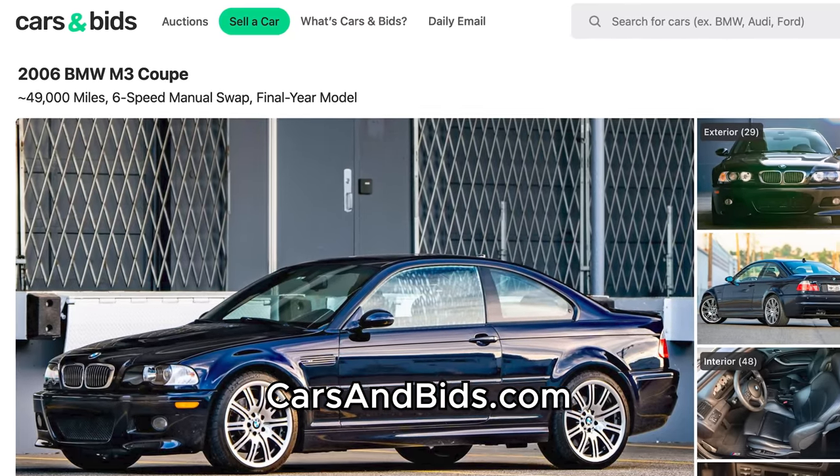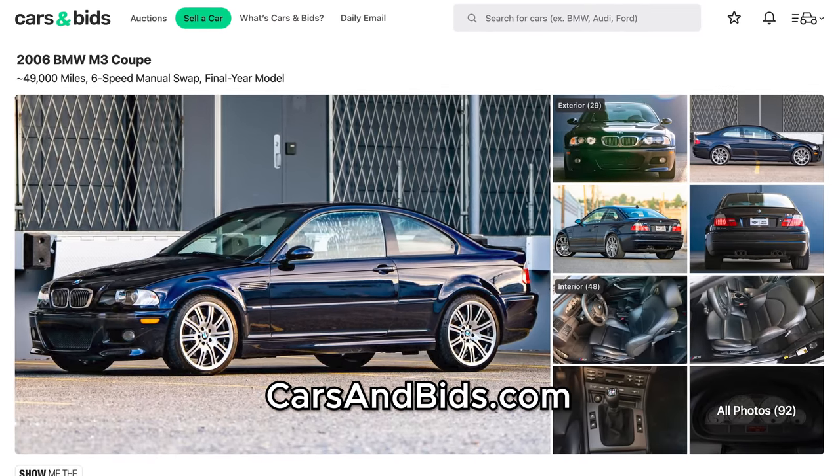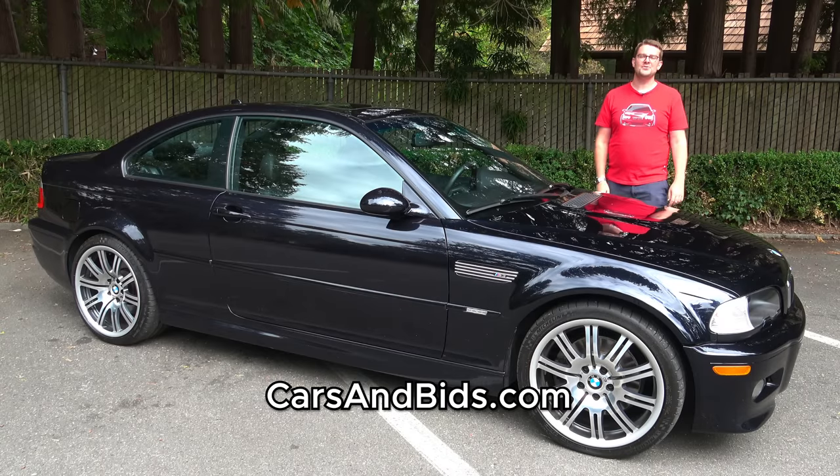And if you've been in the market for one of these, well, you can buy this one only on Cars and Bids. Thank you all so much for watching and I will talk to you soon. Goodbye!